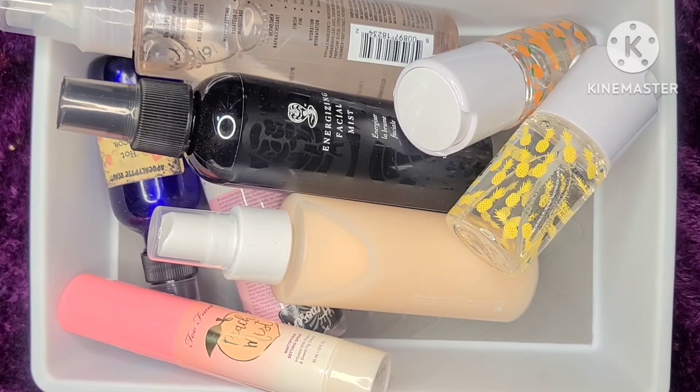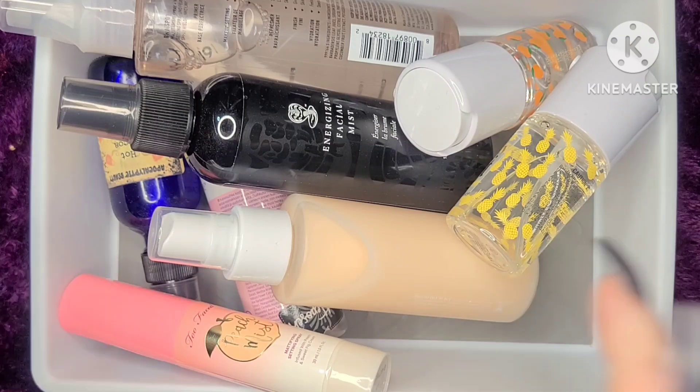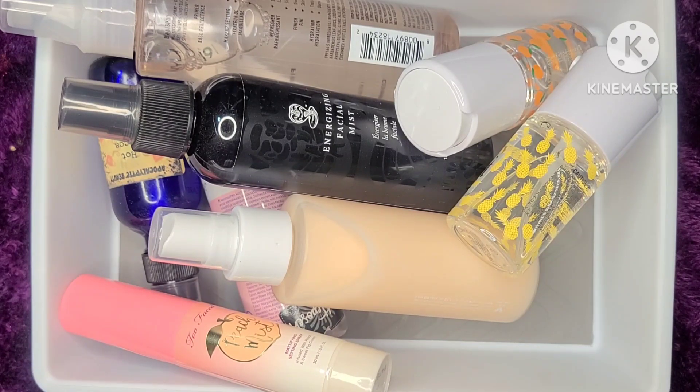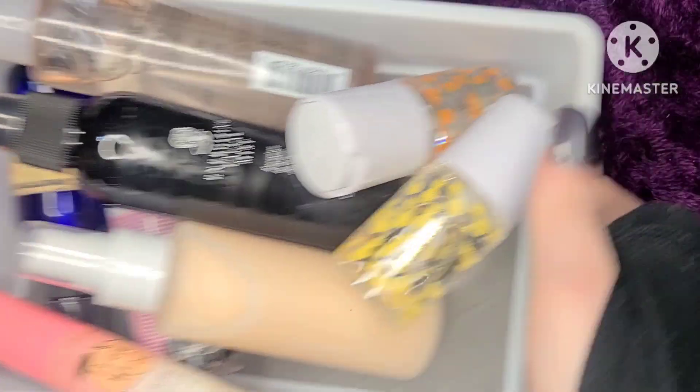Hi, welcome to my channel! Today I am doing part two of my skincare. I'm including this in my skincare because it sort of is. I have six containers to go through, so let's just get into it. I do have a setting spray on my desk — it's the KBD one — so these are unused.